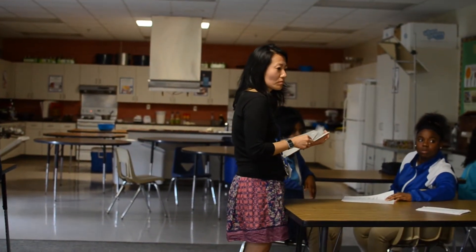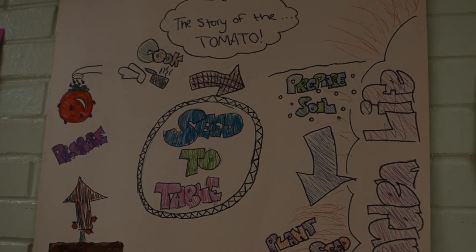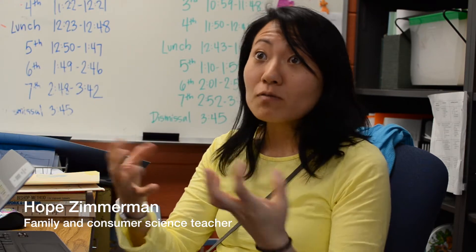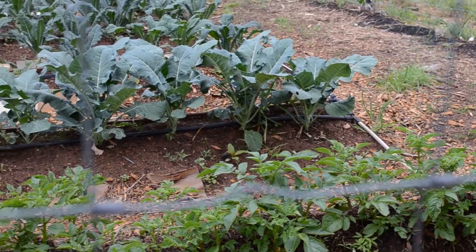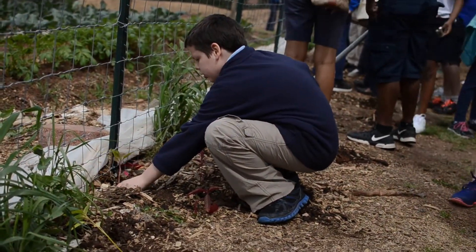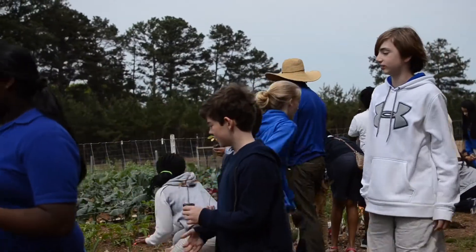The garden has also become an important part of the Family Consumer Science class, where students take what has been grown and use it to cook. A lot of what I do deals with hands-on cooking food and eating food, and we're very fortunate to have this amazing team of people who have got this garden. The garden is not only affecting those taking Agriculture and Family Consumer Science — little by little, more classes are being involved. Just recently, on Earth Day, I think all of the sixth grade classes planted plants.